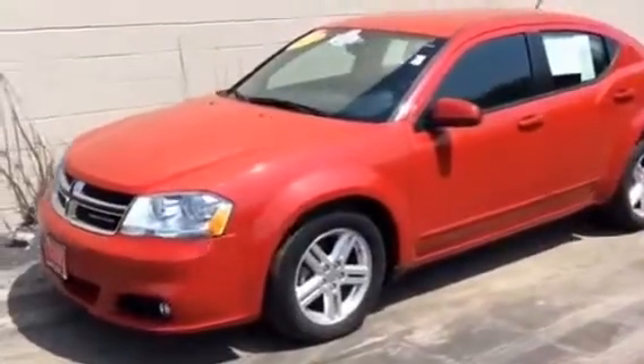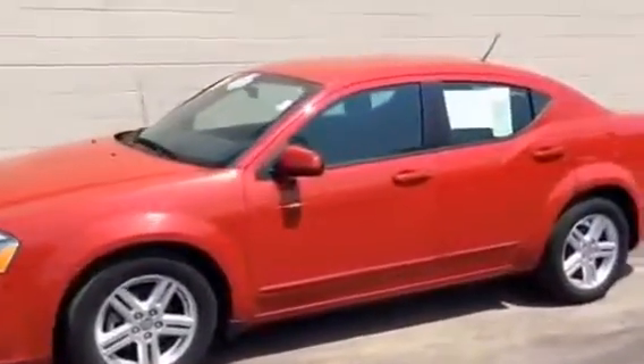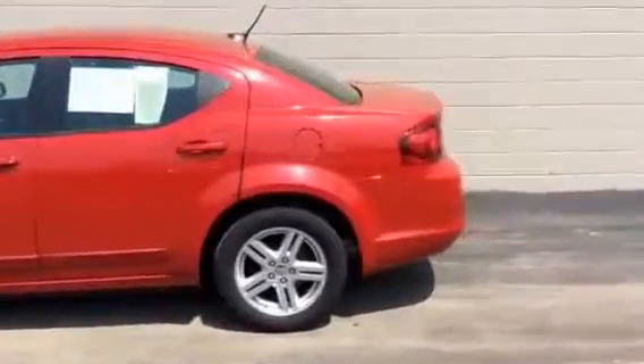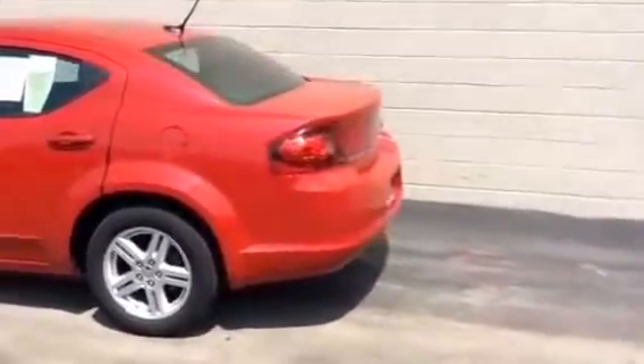For sale is this 2013 Dodge Avenger. It is a red color, has a Carfax of one owner, and has been inspected by our factory certified technicians.